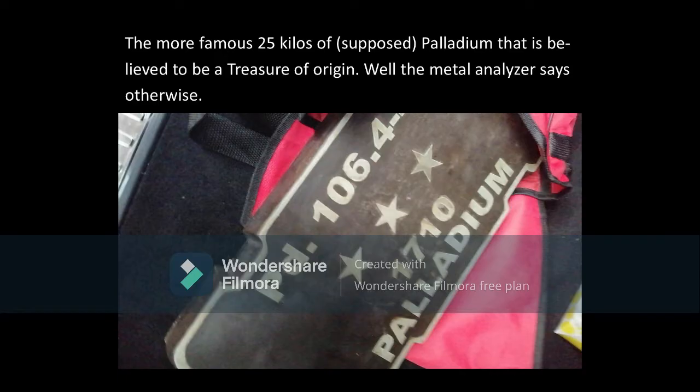Bottom line, this item is not Palladium. Always keep in mind to test the material if you are not sure of the content, or if you want to verify its content.